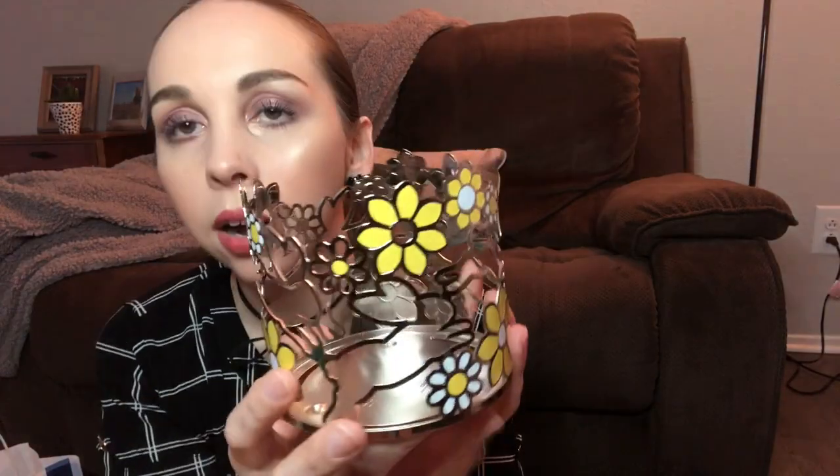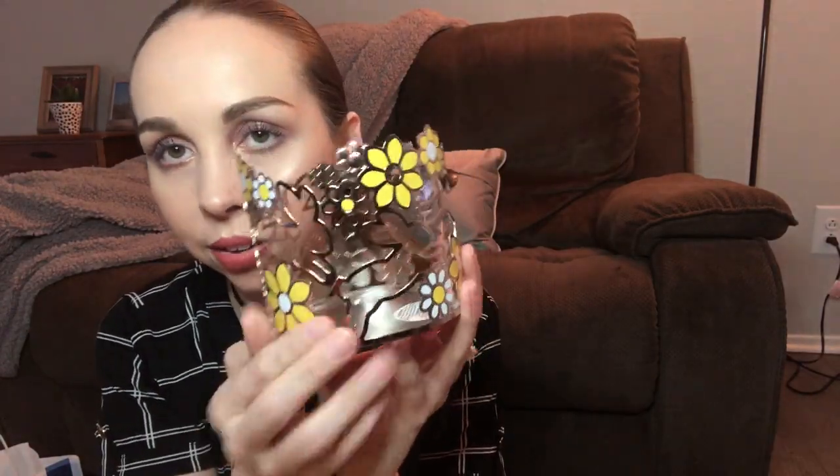Last thing — I got a little candle holder. It has little bunnies on it, so it's like Easter, and it's yellow. I thought it'd be cute for spring. I know the bunnies probably won't work past Easter, but it was so cute I couldn't resist.